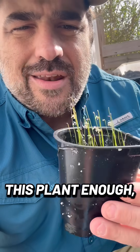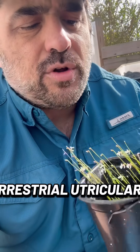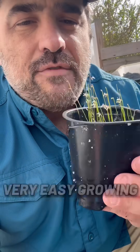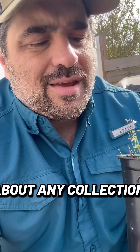I cannot recommend this plant enough — these types of plants enough for growers. This is a terrestrial utricularia, very easy growing, and very, very small, so you can have it in just about any collection.